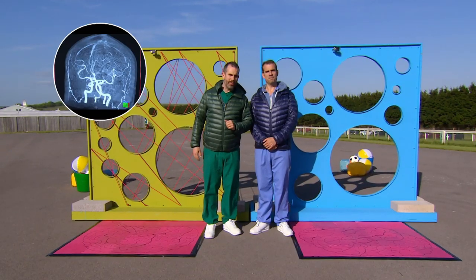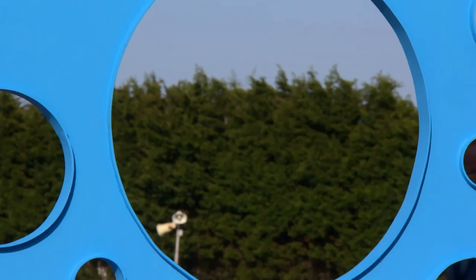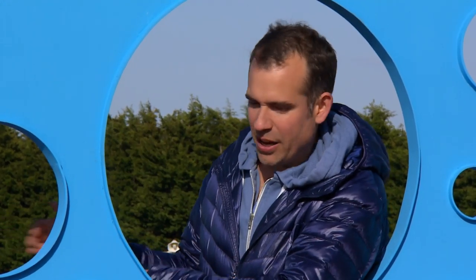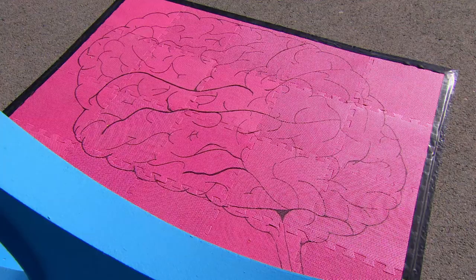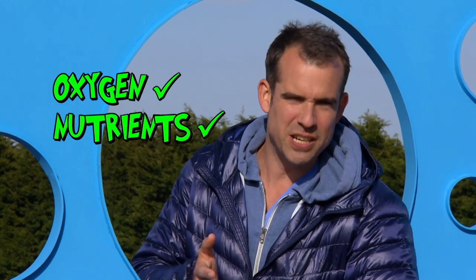These two walls represent the walls of the blood vessels inside your brain. Now come around here — Zand and I are now inside the blood vessel. The blood is on this side and out here is the brain tissue. Through the blood vessel wall, the brain gets all the good stuff it needs to perform all its vital functions, like oxygen and nutrients.